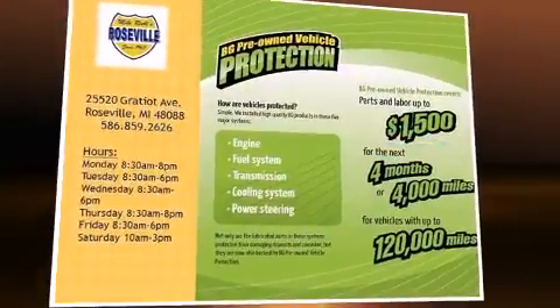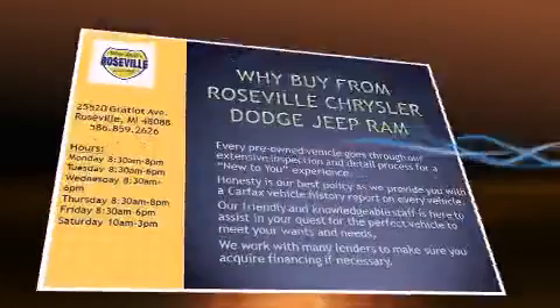Climb inside the 2013 Dodge Avenger. This four-door, five-passenger sedan still has less than 45,000 miles.